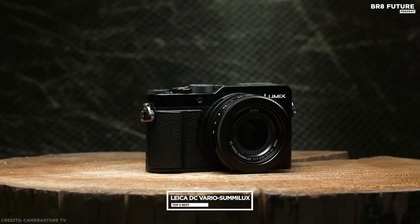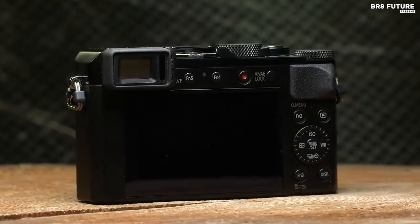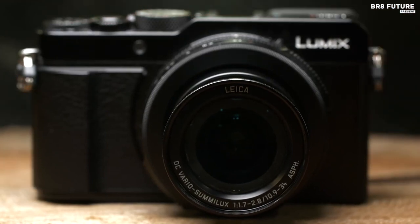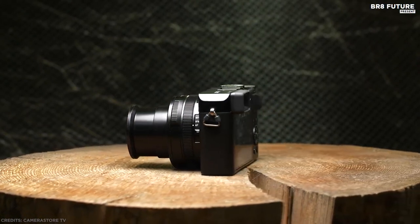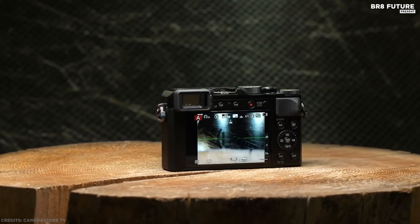Equipped with the Leica DC Vario-Summilux lens equivalent to 24-75mm in 35mm terms, comprising 11 elements in 8 groups including 2 ED lenses and 5 aspherical lenses with 8 aspherical surfaces, with a power optical image stabilizer effectively compensating for handshake and minimizing blur during zoom shooting.